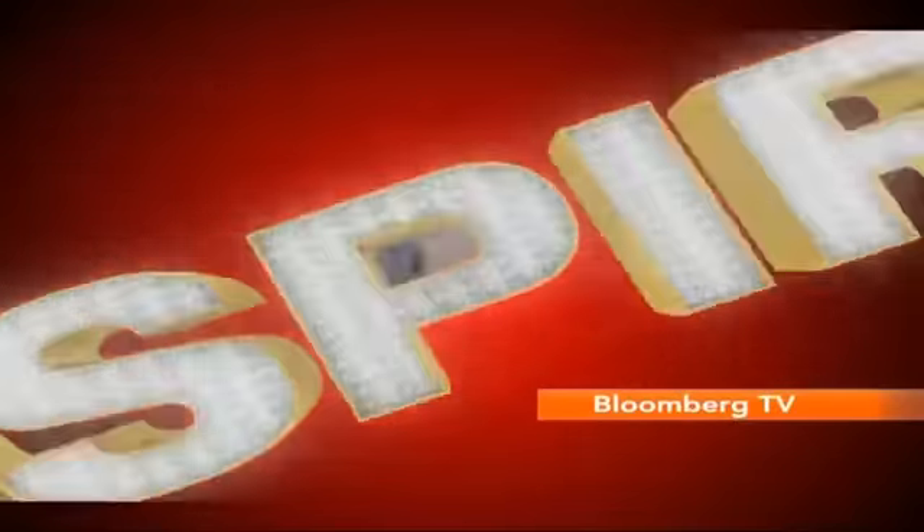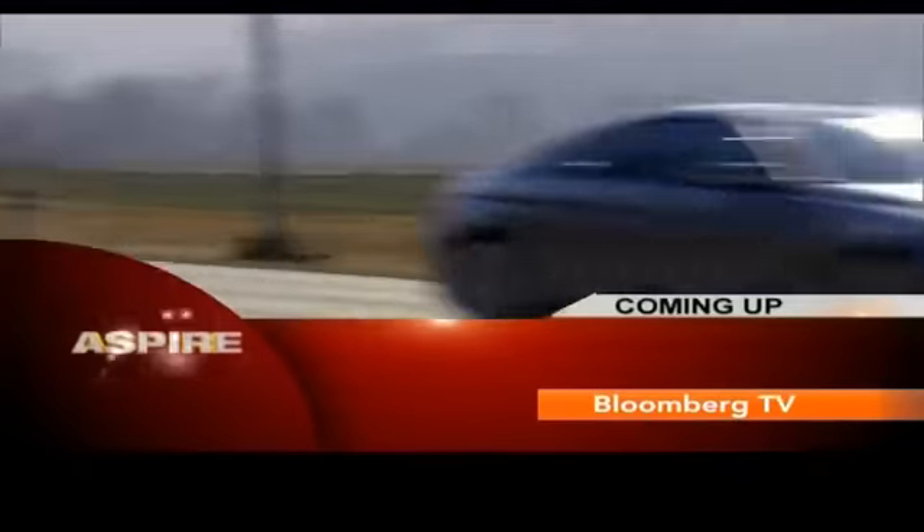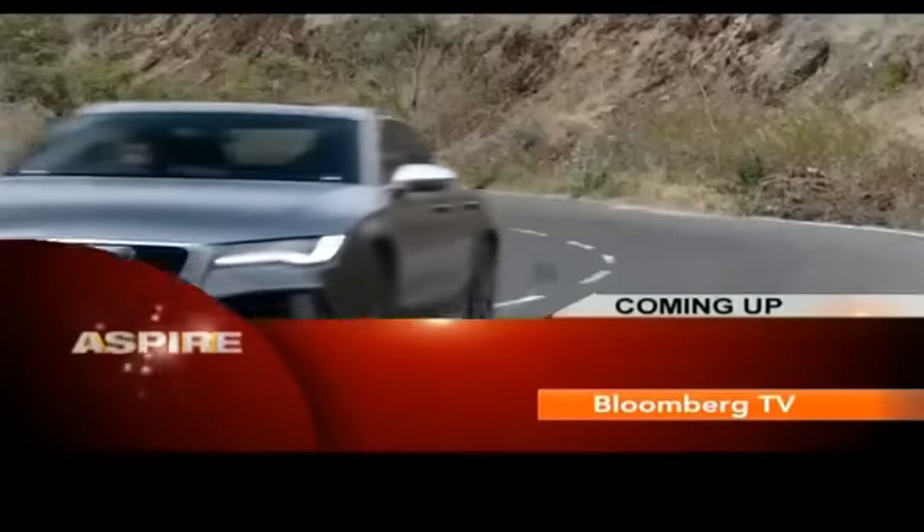Time for another quick break on Aspire. From tech to auto, we've got something very exciting coming up — it's the battle of the performance coupes. The new BMW M6 Grand Coupe takes on the Audi RS7.